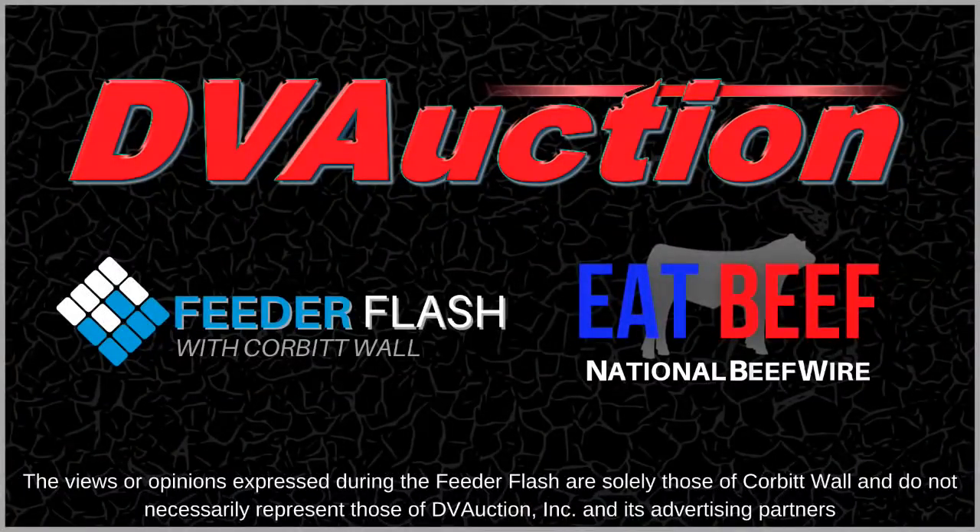And that's your Feeder Flash for Tuesday. Thank you.